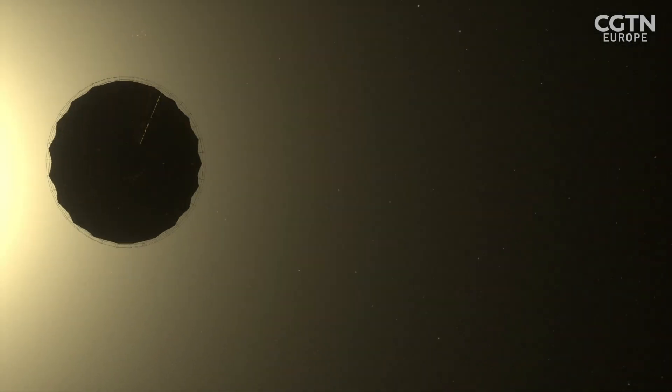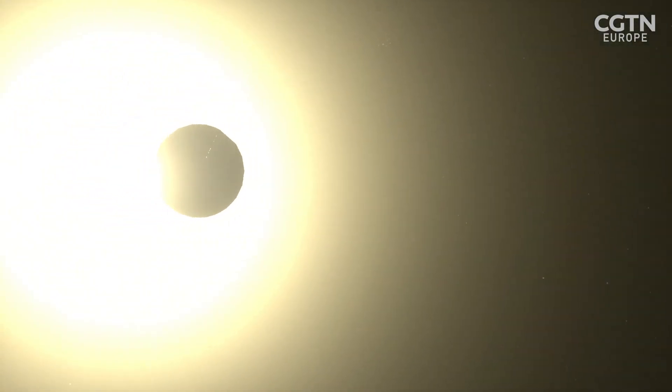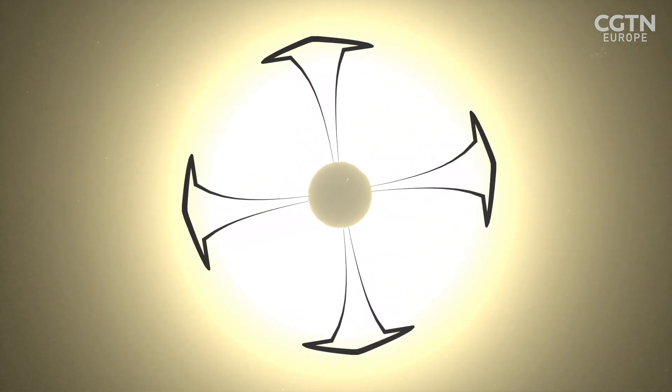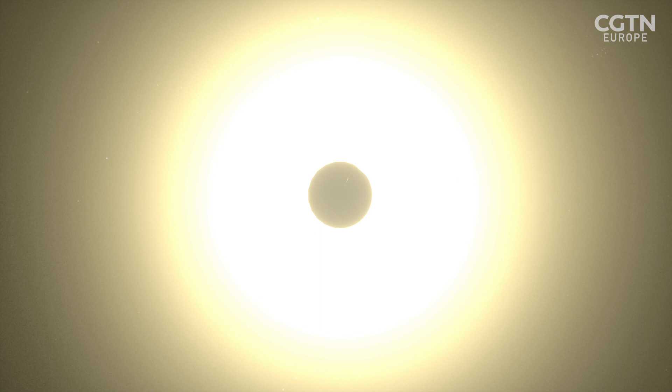But a design like this doesn't work very well, because the light waves diffract around the screen like water bending around a rock, destroying any chance of seeing planets.